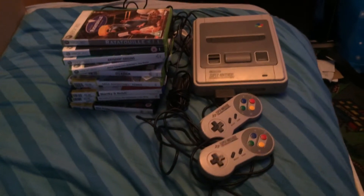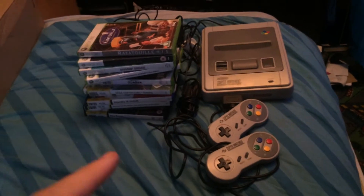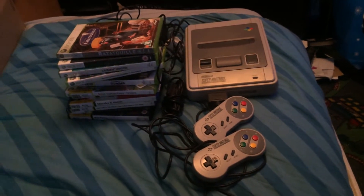Hey guys, this is another Game Find video. I managed to pick up a bundle of Xbox 360 games, a few PS2 games and a SNES.